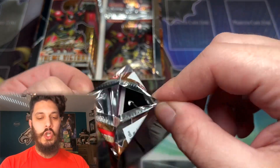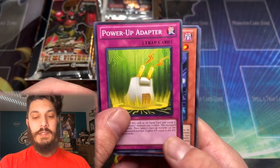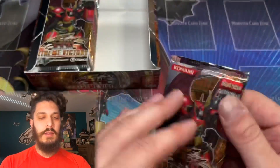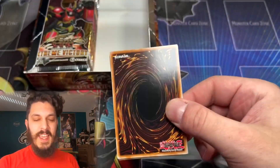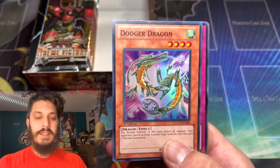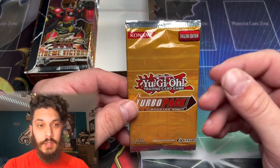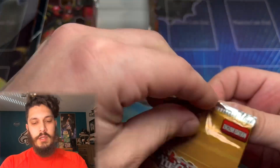Alright, last couple packs and then we're getting into one of those Turbo Packs. The Ultimate Rare in question for Turbo Pack 8 is Thunder King Rial — I think it's right at the front here, so I don't want to spoil it. Can we strike lightning and pull a Thunder King Rial on just two packs? A Gozen Match, unfortunately. We didn't hit it yet, but there's one more Turbo Pack coming up.